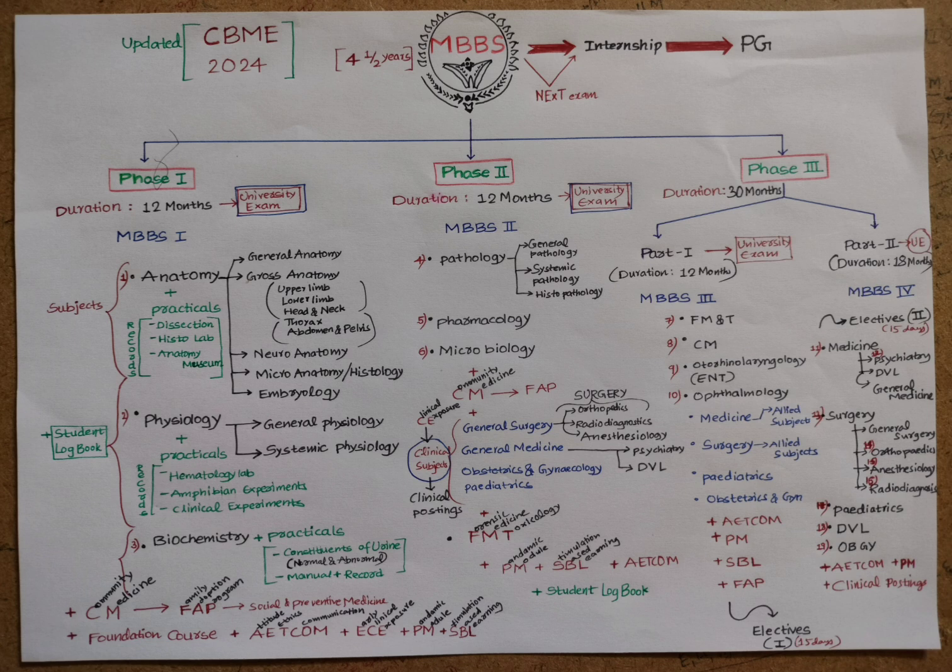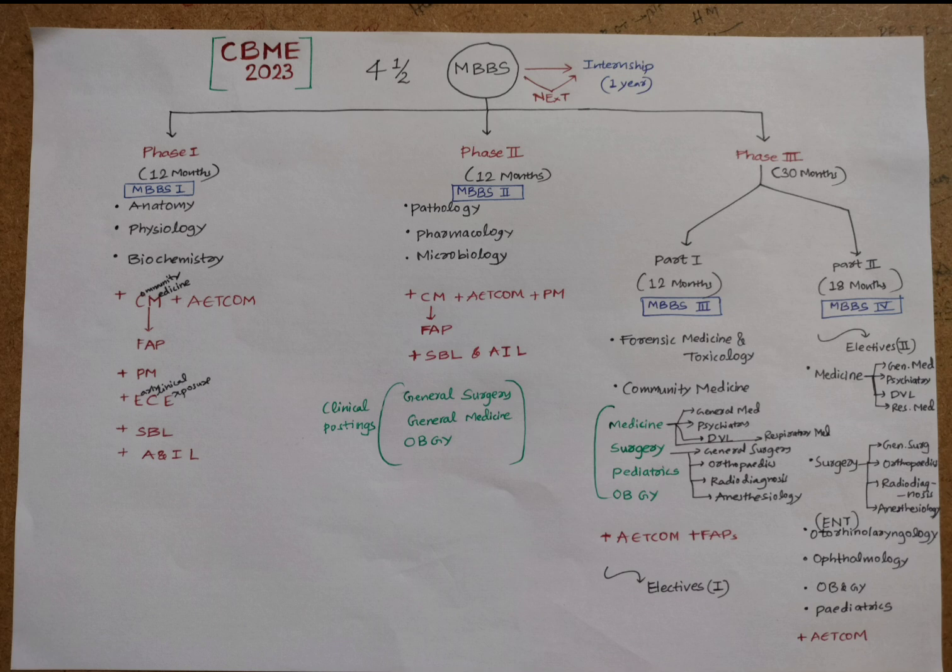Comparing the 2023 and 2024 CBME curricula: in the 2023 curriculum, the MBBS course was also four and a half years, divided into Phase One, Phase Two, and Phase Three — with Phase One at 12 months, Phase Two at 12 months, and Phase Three at 30 months. Phase One subjects were Anatomy, Physiology, and Biochemistry; Phase Two subjects were Pathology, Pharmacology, and Microbiology. AETCOM, Community Medicine, Family Adoption Program, Pandemic Module, simulation-based learning, and early clinical exposure were all common across both versions.